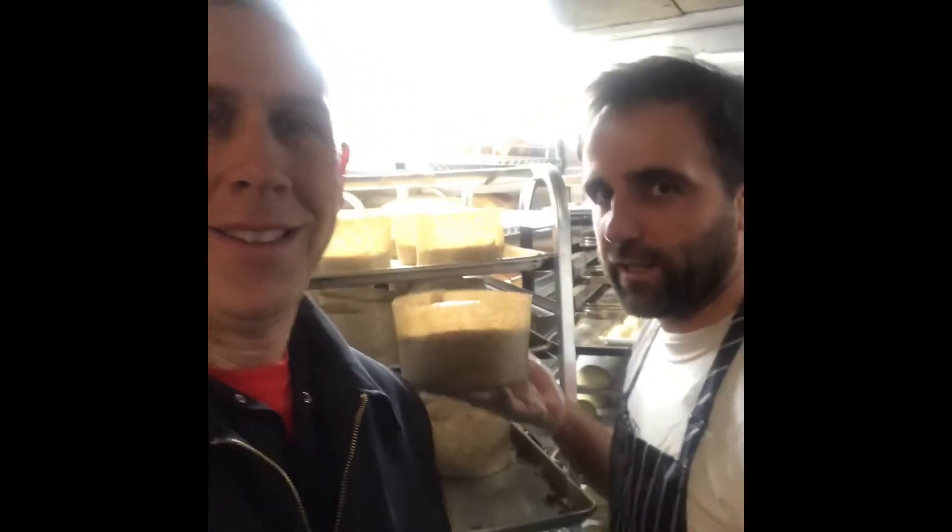Hey guys, it's Steve from Steve's Roadside Reviews, and once again I'm here at Wave Hill Breads in Norwalk, Connecticut. The second I walked in I met Tim the owner, who saw my review from last week and thanked me, and invited me in to check out the special holiday panettone which is proofing right here. It's got raisins and candied fruit — that looks good. I'm gonna have to sample a piece, so stand by.